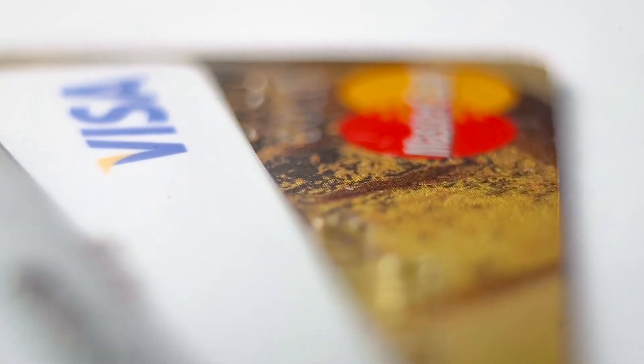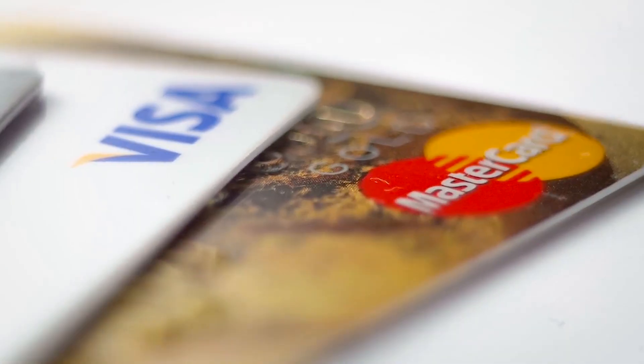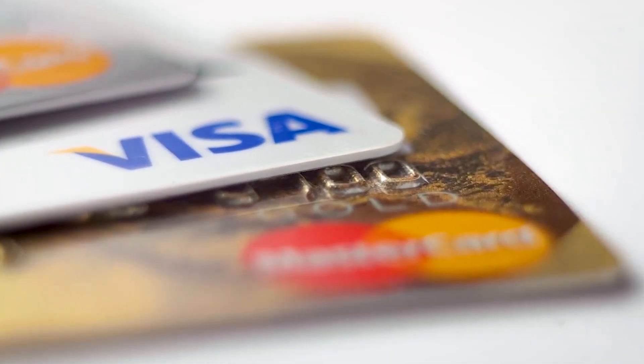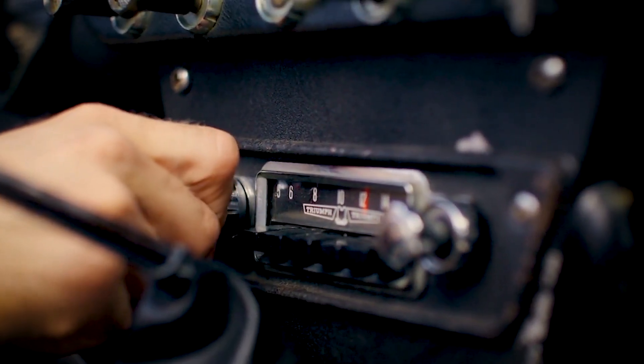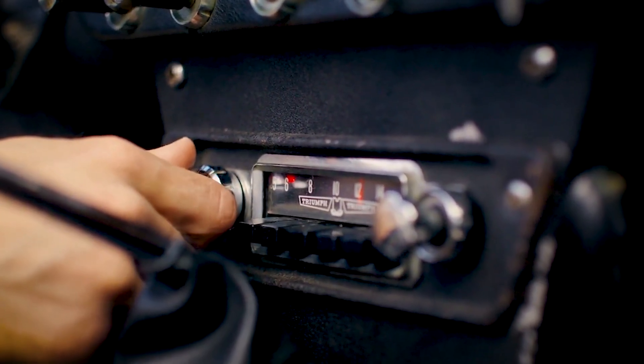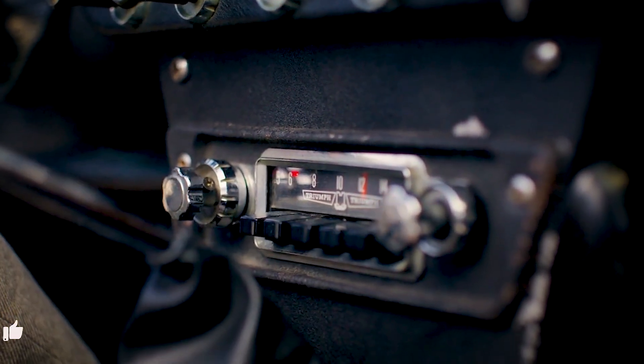Of course, no shield is perfect. A cage with tiny holes may still allow some signals through, especially if the wavelength is smaller than the gap. That's why your car may block FM radio poorly, but kill cell signals effectively. The rule is simple: if the holes are smaller than the wavelength, the wave can't get through.